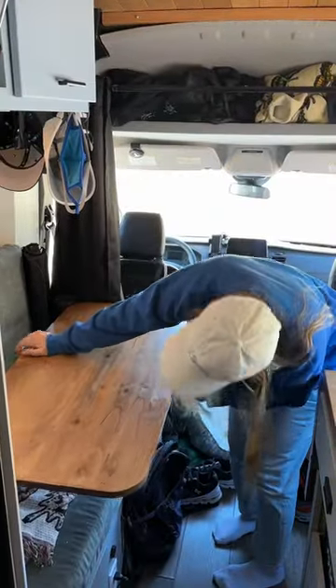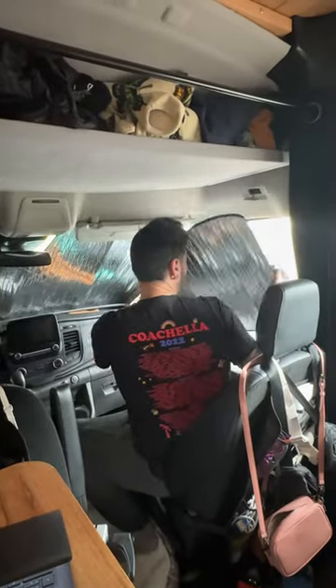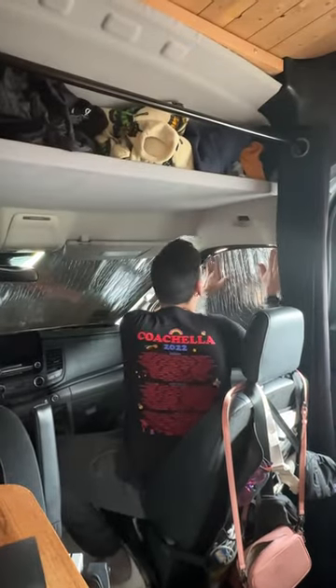We put up our table, which functions as my desk. We really love that we don't have to convert our bed to have somewhere to sit and work. And then we also put up our window covers for some privacy.